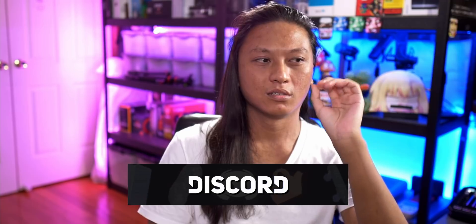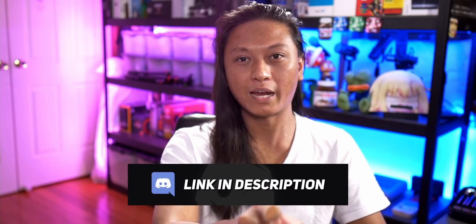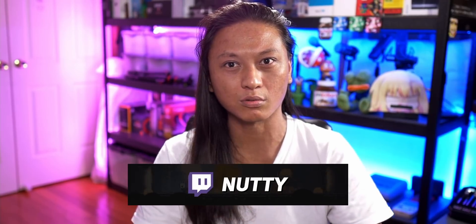That's been it, guys! Leave a comment down below — doesn't matter what you put, just do it, I'm just trying to increase engagement. Make sure to join the Discord, and most importantly go follow me on Twitch — I stream three nights a week and I better see you there.